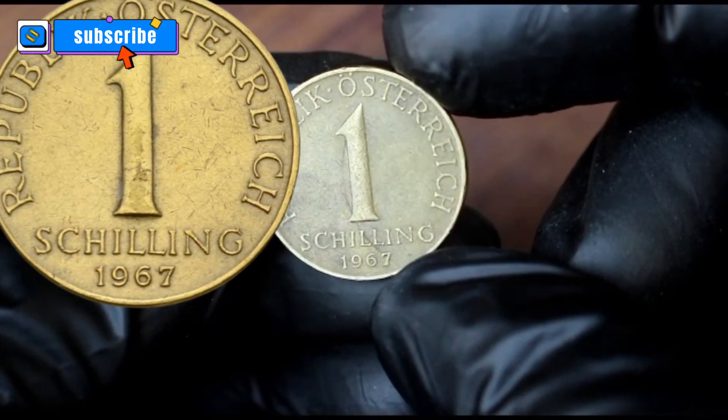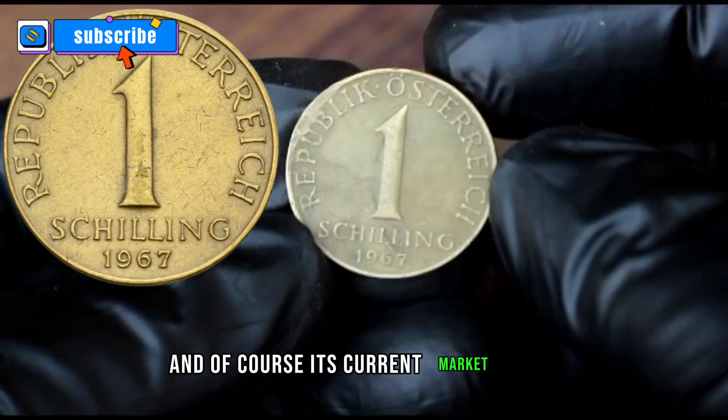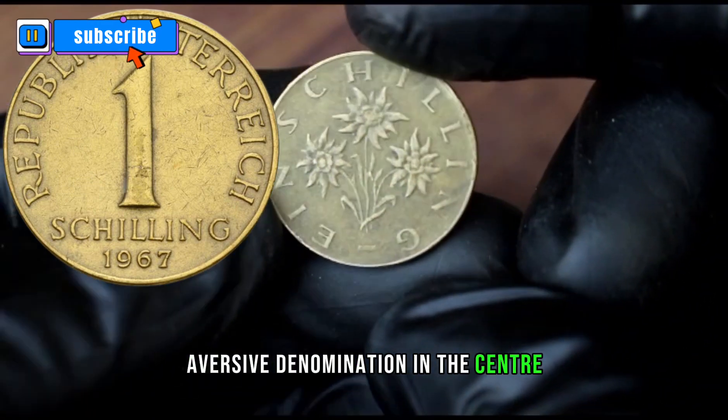We'll be uncovering its historical significance, intricate design, and of course its current market value. Obverse: denomination in the centre above the date.